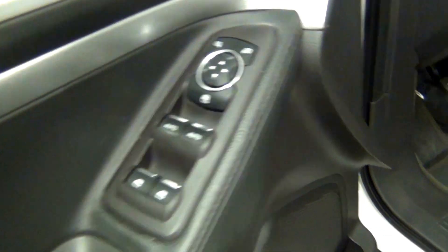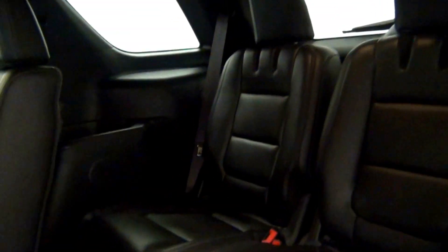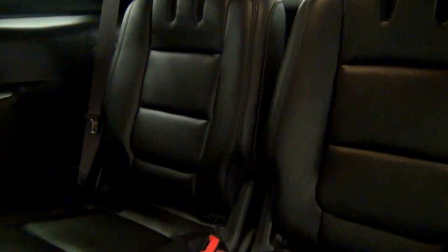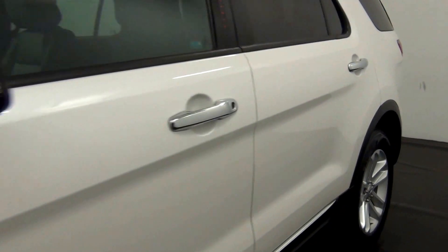Let's have a look on the inside. And that will end the walk around the 2013 Ford Explorer.